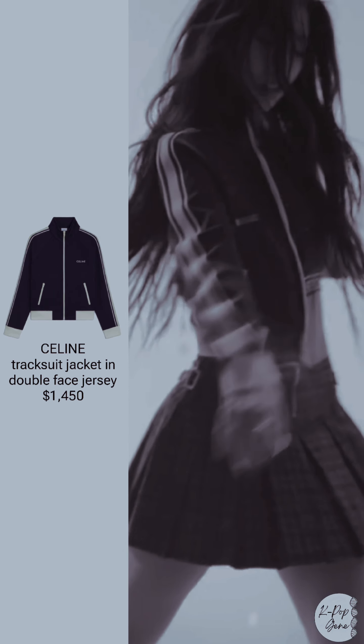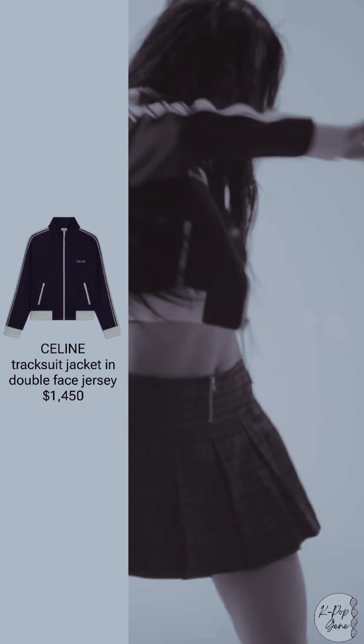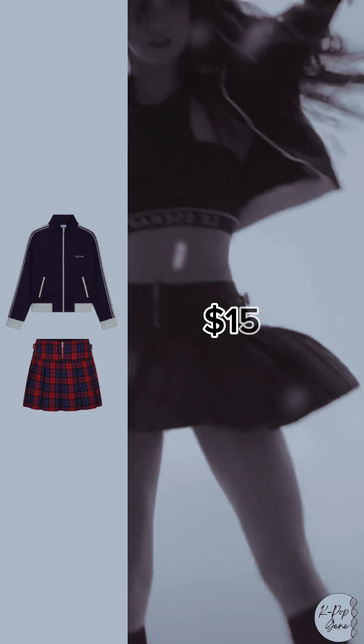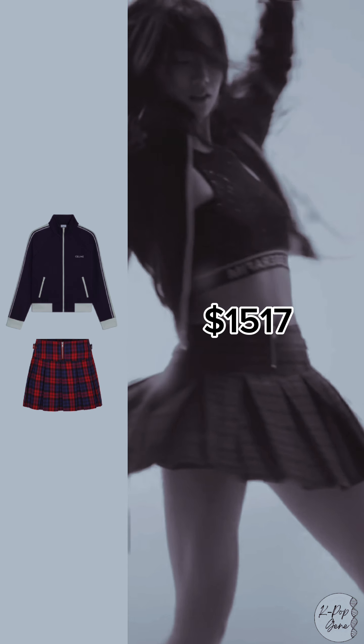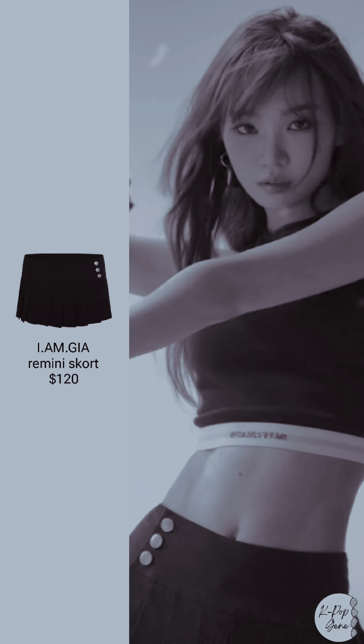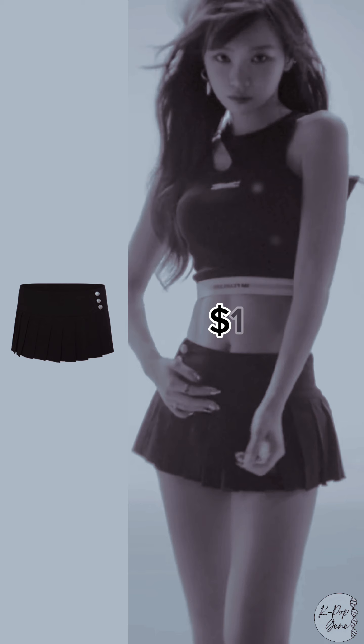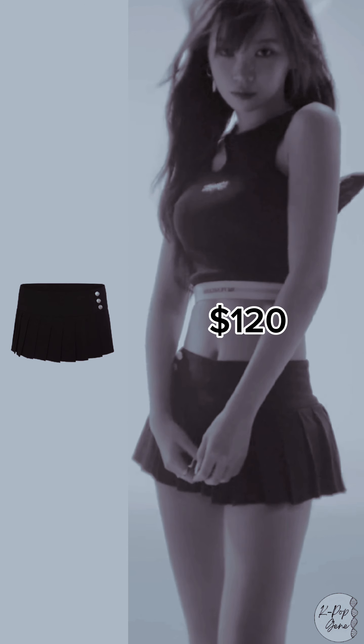Celine tracksuit jacket in double-faced jersey: $1,450. Kiretti seaside buckle pleats: $67. Total: $1,517. Chaewon — imgia ramini skort: $120. Total: $120.